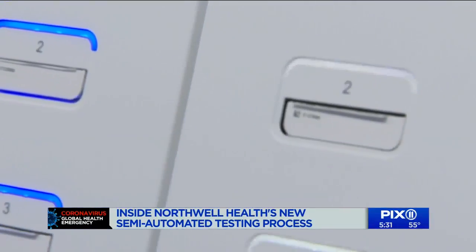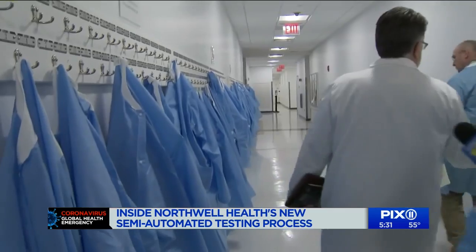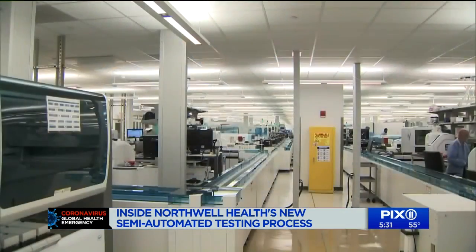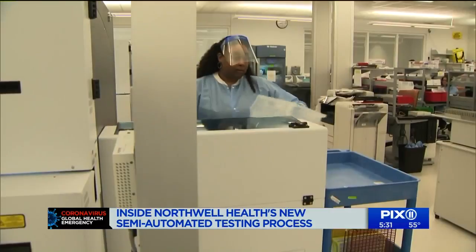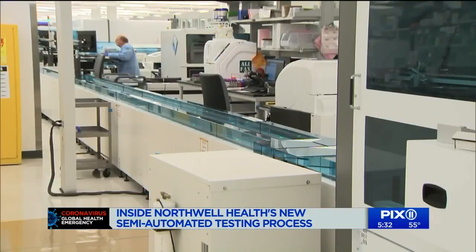About two and a half hours later, testing is completed. There are 23 hospitals in the Northwell Health System, 800 outpatient, and thousands of physicians sending samples to the facility each day, and this new testing phase will expedite the process.